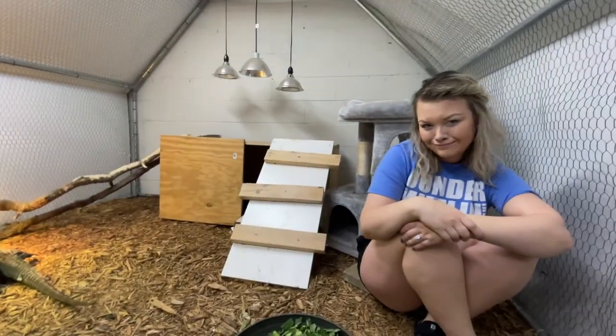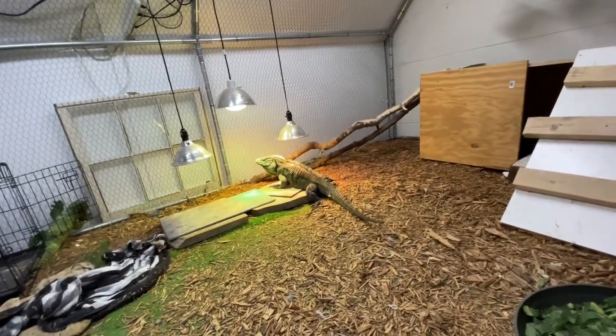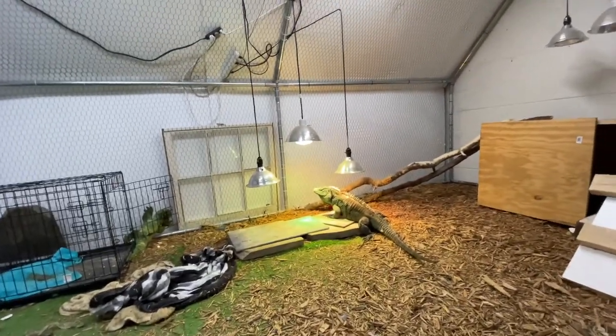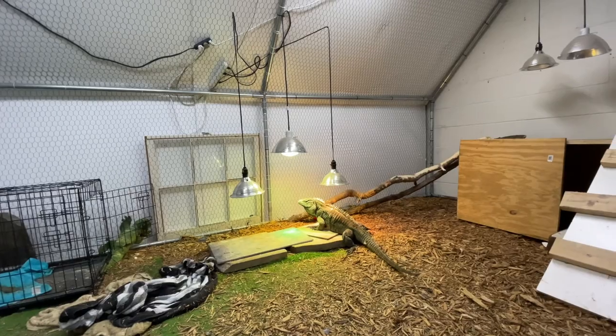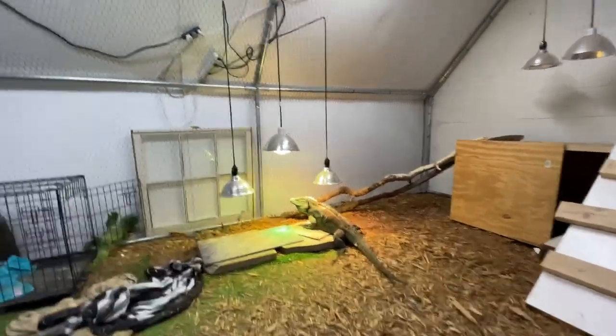This is how these iguanas really should be kept — they need the space, and Diego utilizes every single inch of his enclosure. When we move to a different property we're definitely going to go a minimum of 20 feet by 10 feet for all of these guys, because they're just such an active species and they're going to use every single inch.